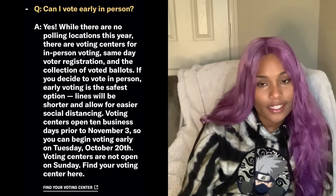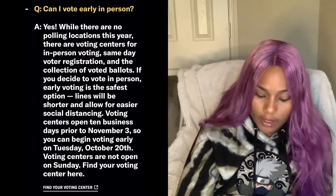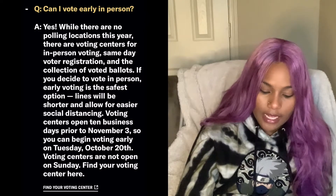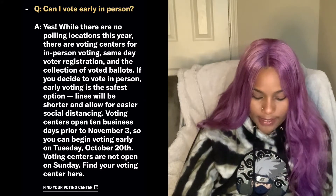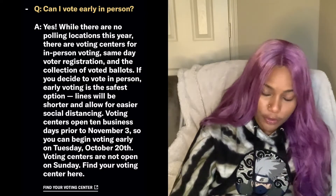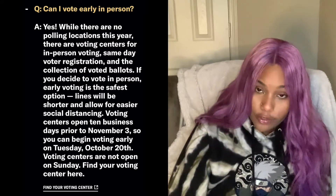Can I vote early in person? Yes. While there are no polling locations this year, there are voting centers for in-person voting, same-day voter registration, and the collection of voting ballots. If you decide to vote in person, early voting is the safest option. Please allow for social distancing and wear a mask. Voting centers open 10 business days prior to November 3rd, so you can begin voting early on Tuesday, October 20th.